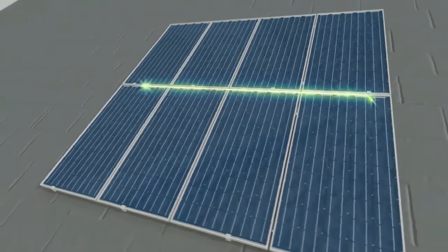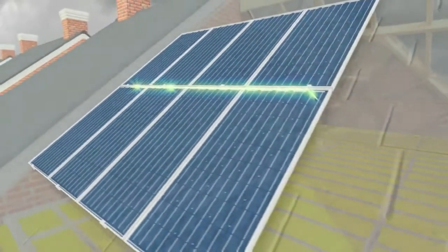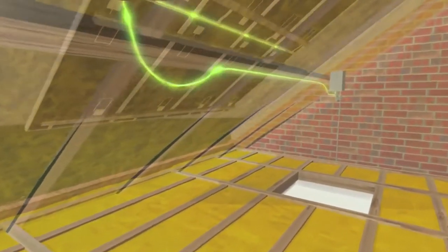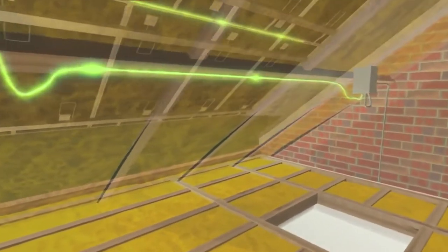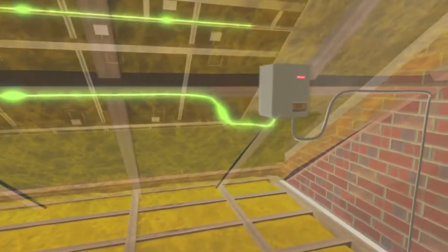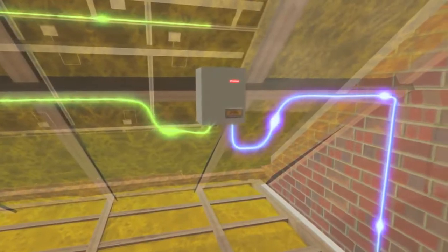These modules use solar cells to convert sunlight directly into electricity, even if it's cloudy. They let the homeowner limit the amount of electricity taken from national power supplies by converting DC energy from sunlight into AC electricity using a special inverter unit installed in the attic.